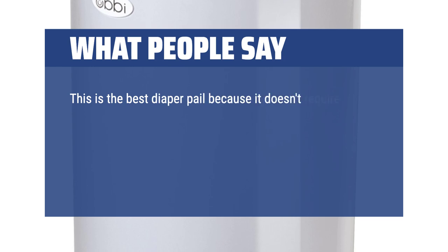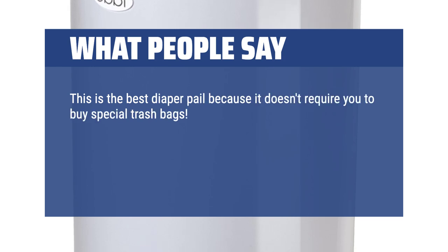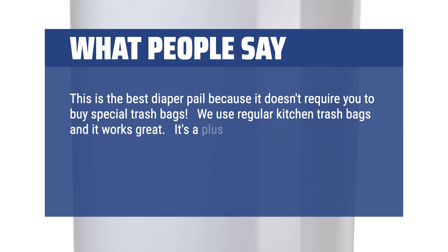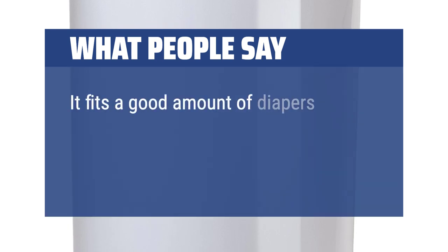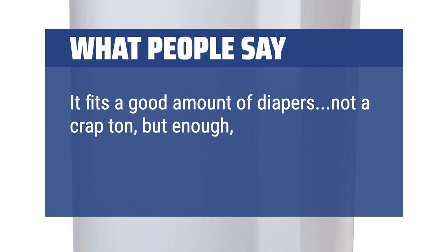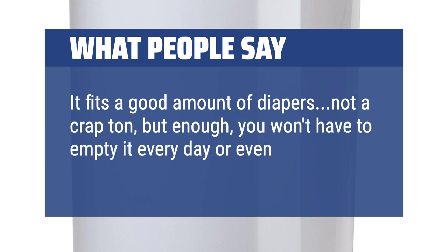What people say: This is the best diaper pail because it doesn't require you to buy special trash bags. We use regular kitchen trash bags and it works great. It's a plus that it locks — not that it matters for a first child, but it's useful if there are other kids at home. It fits a good amount of diapers — not a huge amount, but enough that you won't have to empty it every day or even every two days.